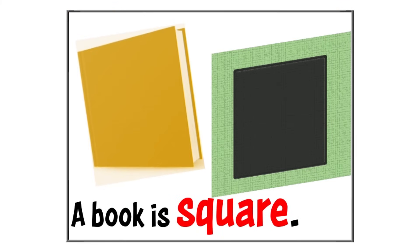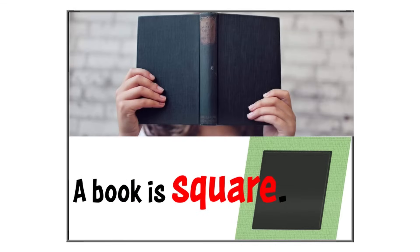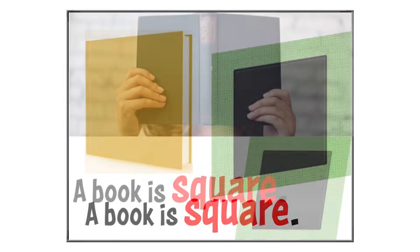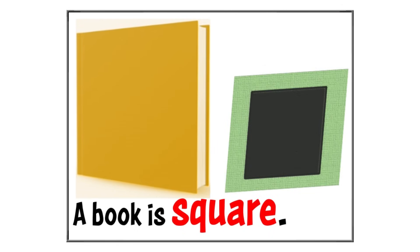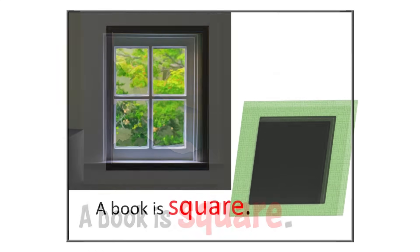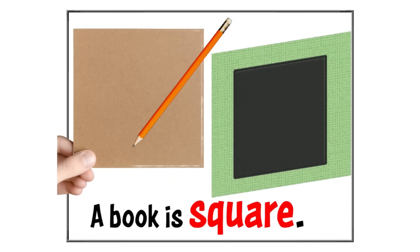Look at this book. Some books are special shapes called squares. A square is like a magic shape that has four sides that are all the same length. See how this book has one, two, three, four sides, and they are all the same length? That's what makes it a square. There are square-shaped objects around you like a picture frame, a window, or a block. Let's try it — we can create a square shape.